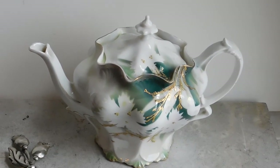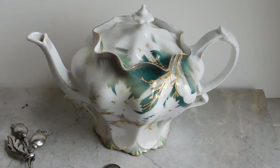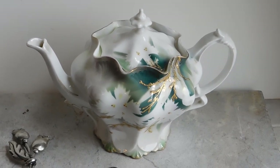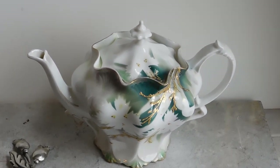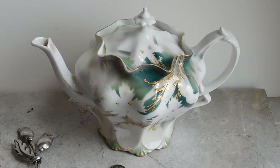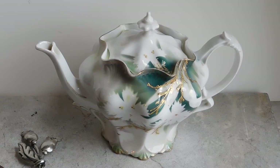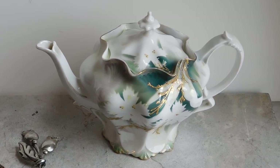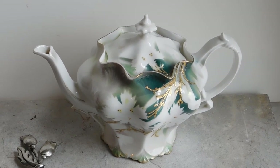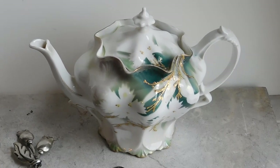Good morning — it is Thursday morning and these are a few items that I listed yesterday afternoon. That's the RS Prussia teapot, dates from around the turn of the previous century. Many thanks to Living the Good Life — check out her YouTube channel; she is an RS Prussia expert and she helped me identify the pattern and the mold. I listed that for $45.